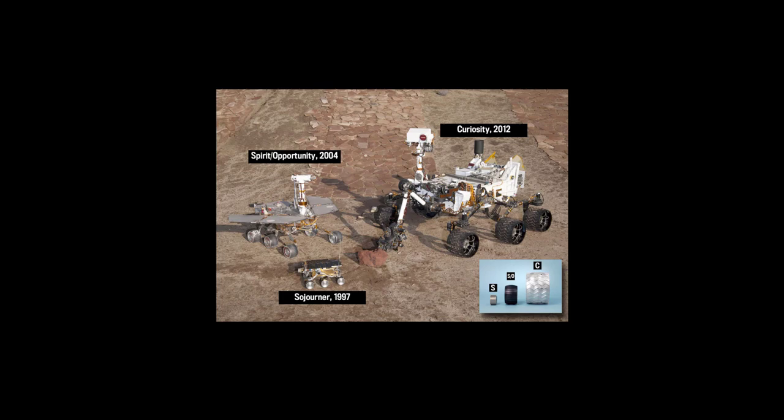The latest generation of rovers are Curiosity and Curiosity's sister, Perseverance — same basic configuration. Curiosity landed in 2012; Perseverance landed just last year in 2020. These are big: Curiosity is about the size of a golf cart; Perseverance is about the size of a Ford Explorer. No solar panels — nuclear reactor for power. They just go and go and go, night and day. They don't care.